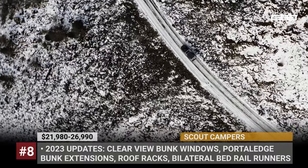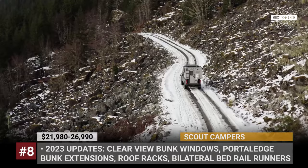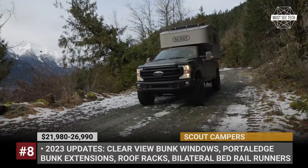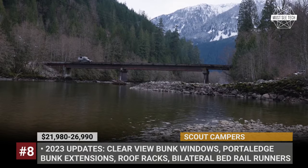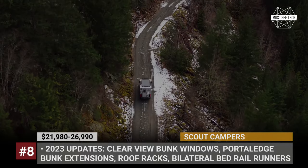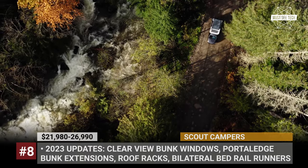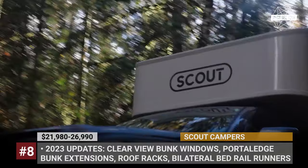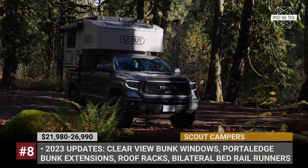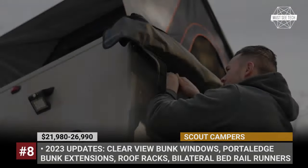Scout Campers. Designed by Scout Campers and built by Adventure Manufacturing in Yakima, Washington, the Scout family of campers currently consists of three models: the entry-level Yoho, the mid-range Olympic, and the flagship Kenai. All share the same aluminum frame construction with hard-sided composite walls and polyurethane foam insulation that ensures four-season capability.